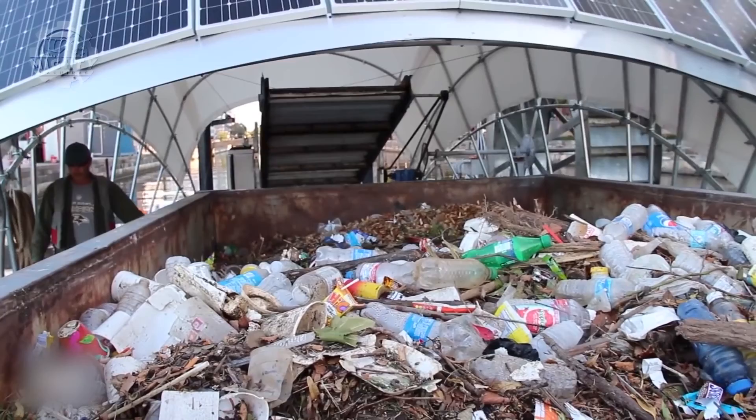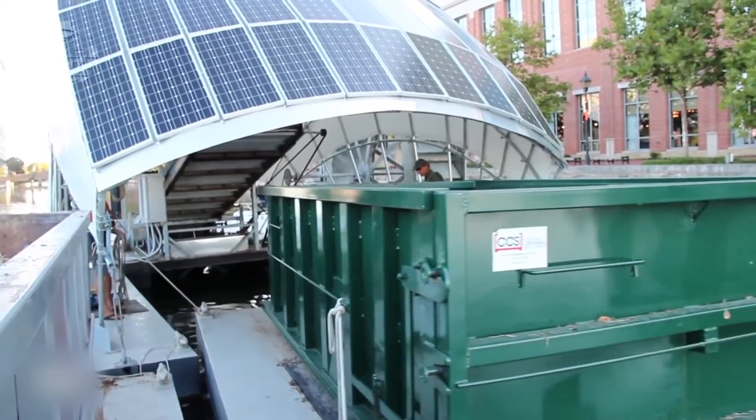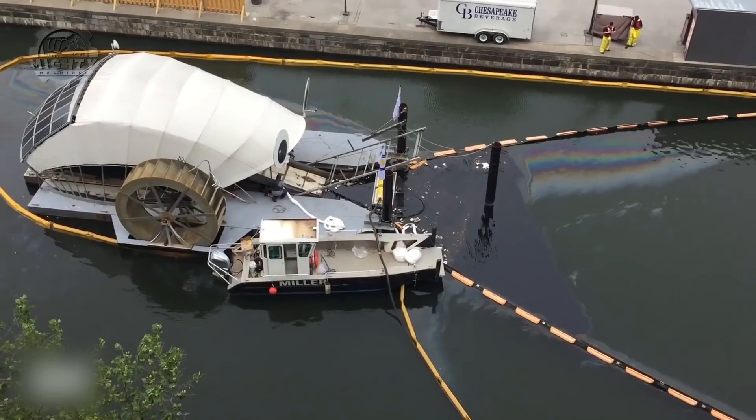To add more to its spectacular functions, this machine also takes sustainability to another level. Using the combined power of solar panels and hydropower from the river current, it can pull hundreds of tons of trash out of the water each year.